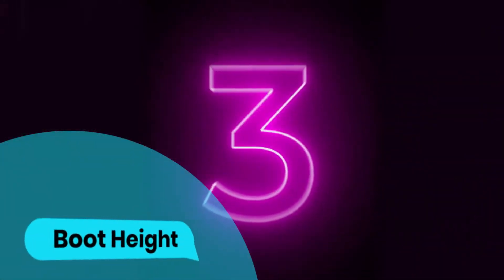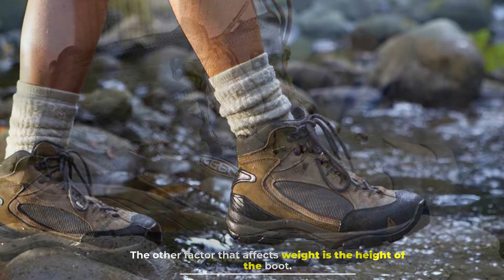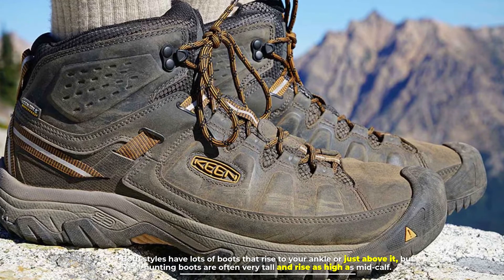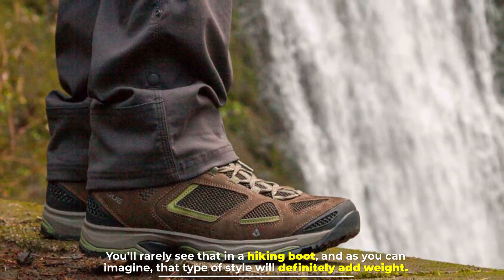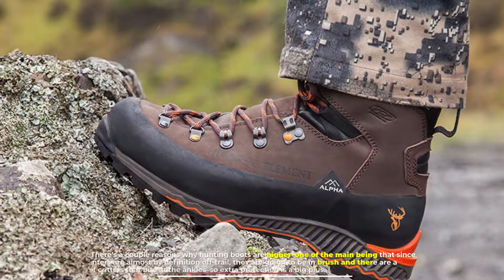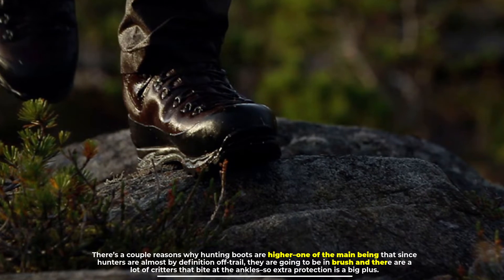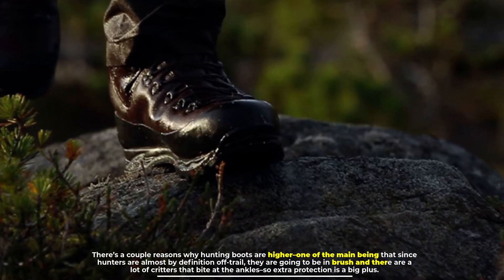Number three: boot height. The other factor that affects weight is the height of the boot. Both styles have lots of boots that rise to your ankle or just above it, but hunting boots are often very tall and rise as high as mid-calf — you'll rarely see that in a hiking boot, and that type of style will definitely add weight. One of the main reasons hunting boots are higher is that since hunters are almost by definition off-trail, they'll be in brush where there are critters that bite at the ankles, so extra protection is a big plus.